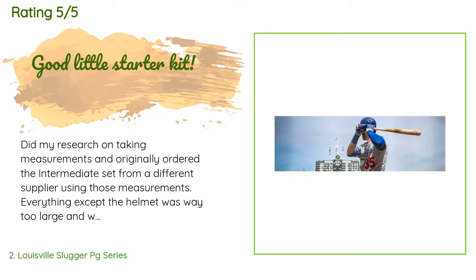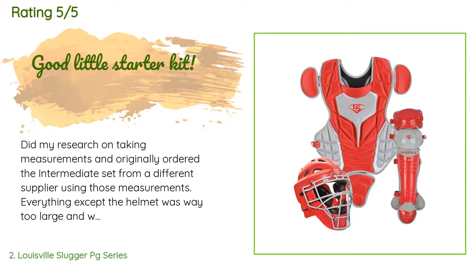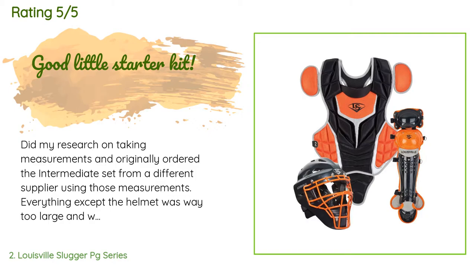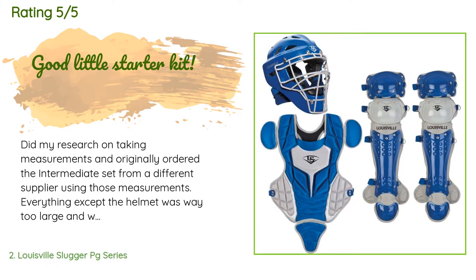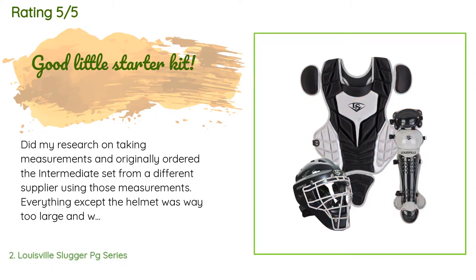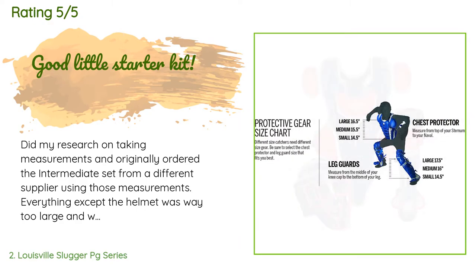A customer said: 'I did my research on taking measurements and originally ordered the intermediate set from a different supplier using those measurements. Everything except the helmet was way too large and we had to return it. Unless you have a larger child, I would go by the age ranges over the measurements — youth is ages 9 to 12, intermediate is ages 12 to 15. I was able to find the youth set sold by Amazon for cheaper, so I jumped on it. We are very happy with the packaging and the look of the equipment.'